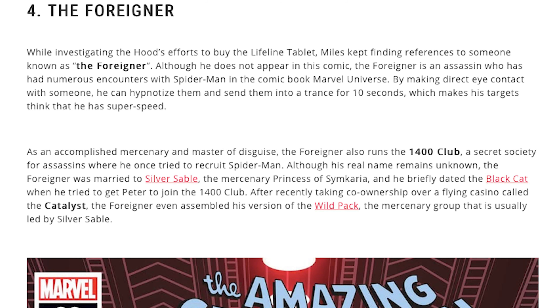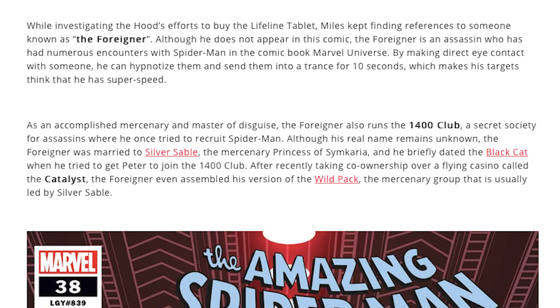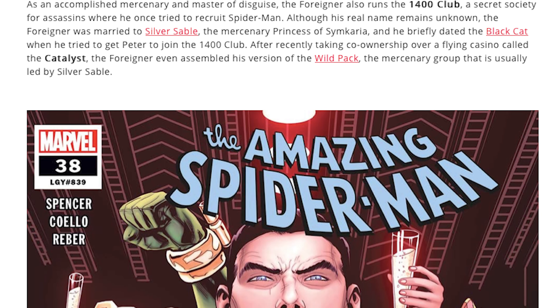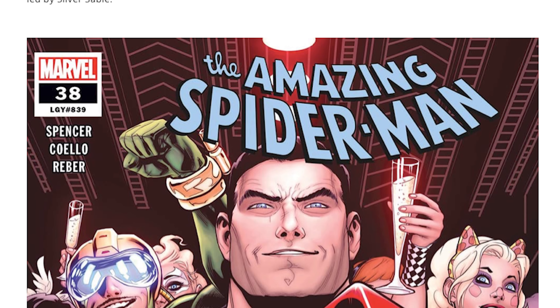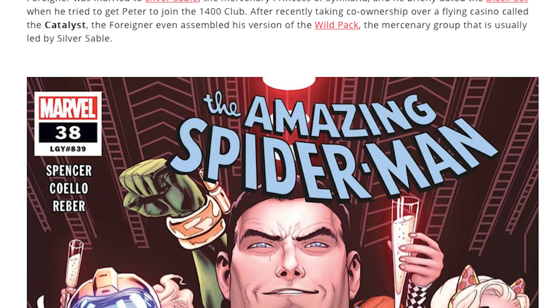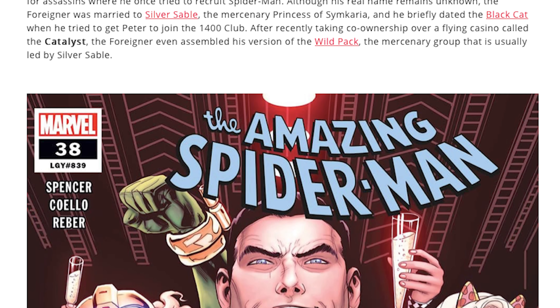Now we have the Foreigner. While investigating the Hood's efforts to buy the Lifeline tablet, Miles kept finding references to someone known as the Foreigner. New villain confirmed? They said that someone kept making references to the Foreigner but he had not appeared in the comic yet — he could appear in Spider-Man 2. They kept saying 'villains' with an S, emphasizing there might be other villains other than Lizard, Venom, and Kraven.